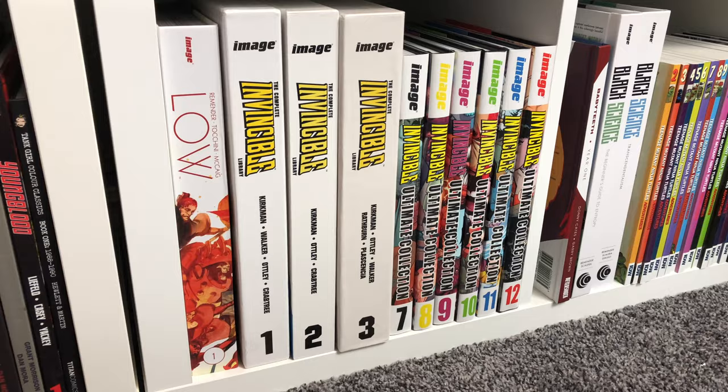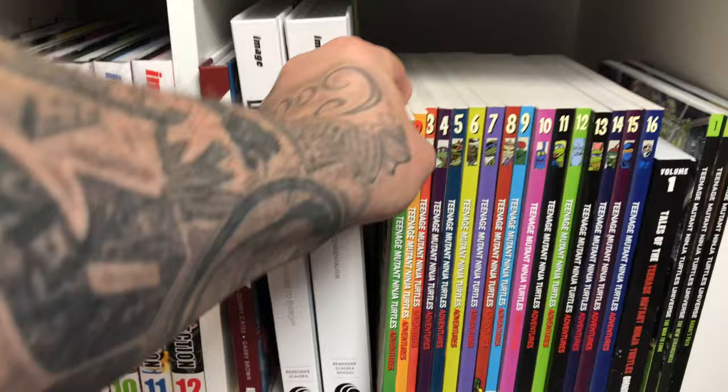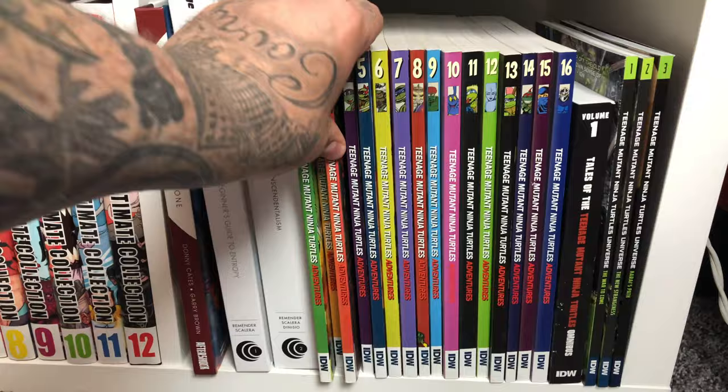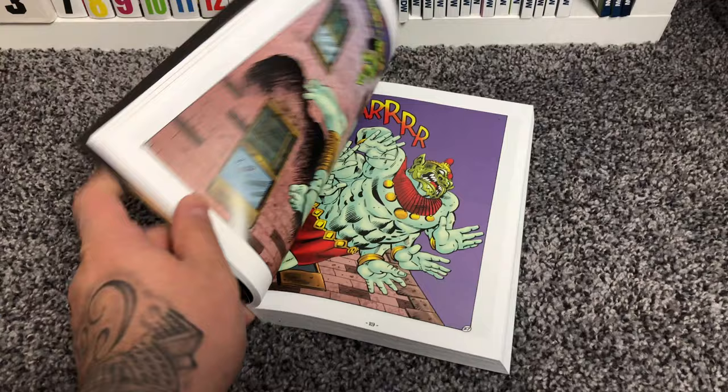The Baby Teeth by Donny Cates — we did a review. Black Science I haven't read. And then I like these — every Teenage Mutant Ninja Turtles Archie Comics trade paperback. I have all the volumes. I read like the first four volumes — this is very nostalgic. Tales of the Teenage Mutant Ninja Turtles and Teenage Mutant Ninja Turtles Universe. I think these are now being collected in the IDW books, so I don't really plan on picking them up anymore.